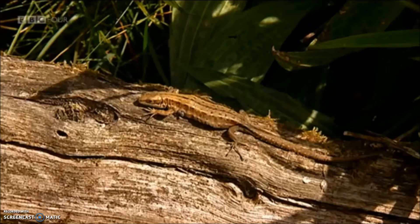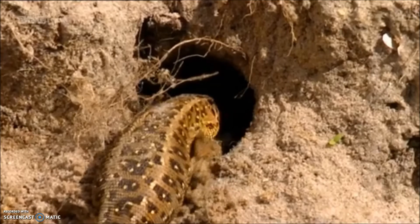As all the reptiles bask in the warm sun, most of the females will now be carrying the next generation. Sand lizards are already digging burrows in which to lay their eggs.